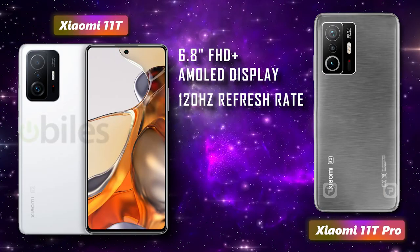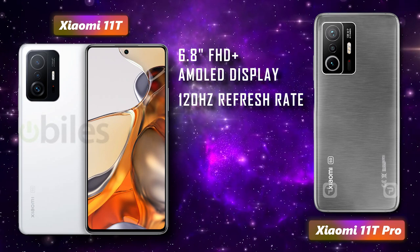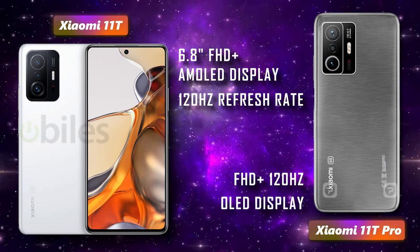In terms of display, the standard Xiaomi 11T is tipped to feature a 6.8-inch Full HD Plus AMOLED display with a 120Hz high refresh rate, while the 11T Pro will reportedly come with a Full HD Plus 120Hz OLED display.